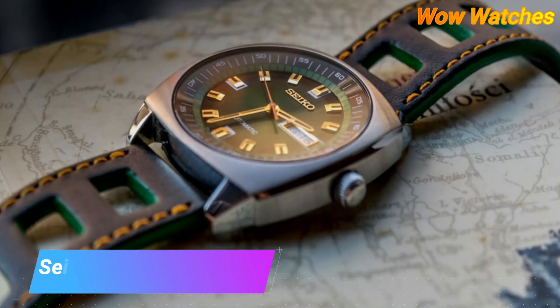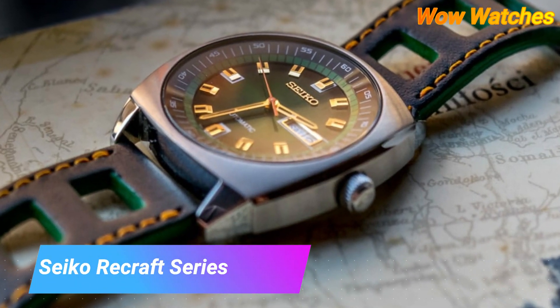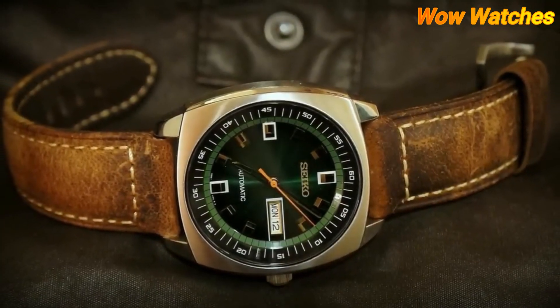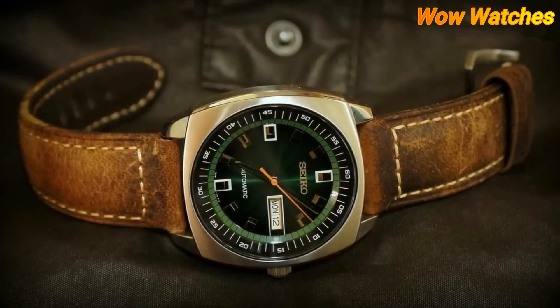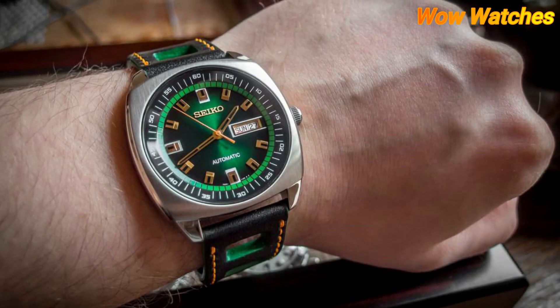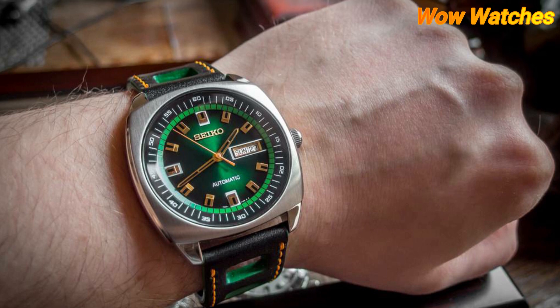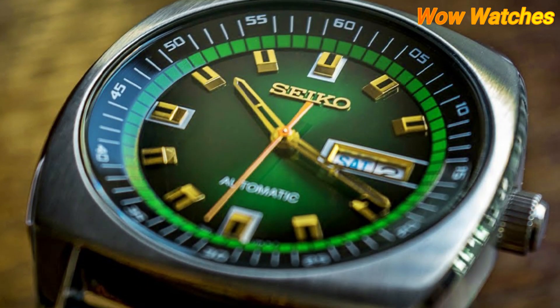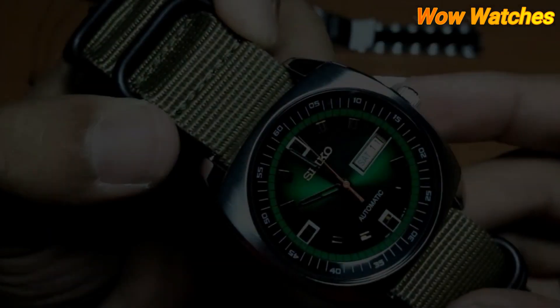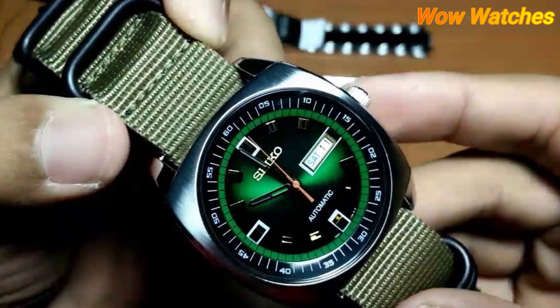Number 2: Seiko Recraft Series Automatic. The Seiko Recraft Series Automatic is a collection of mechanical watches. These watches are powered by Seiko's automatic movement, which means they do not require a battery and are powered by the natural movement of the wearer's wrist. The Recraft Series comes in a variety of styles, including dress watches and sport watches.